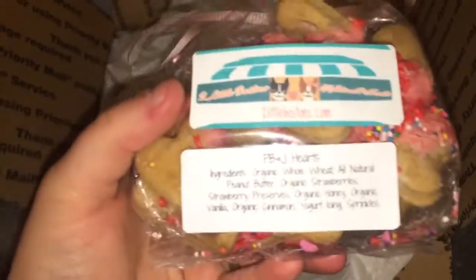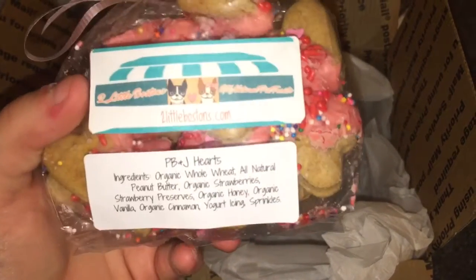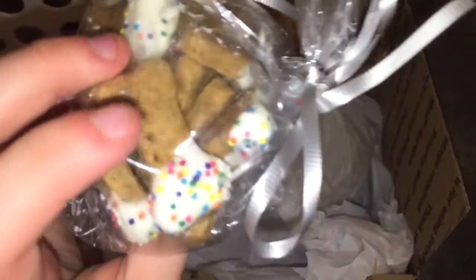Look at the cute little detailing — these are the PB&J hearts, and again all the ingredients are listed on her label. And I got them some PB&J bones too. They got a little melted, but that is okay — it was hot today, like 83 degrees in the middle of October of all things.